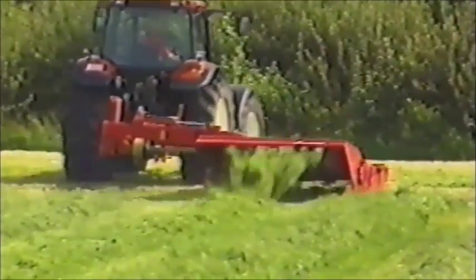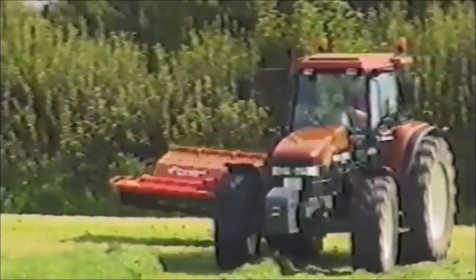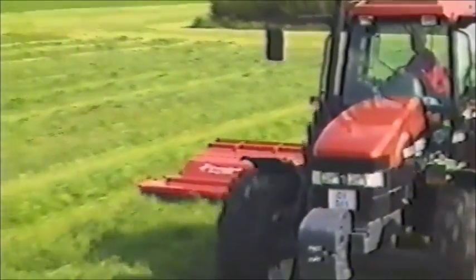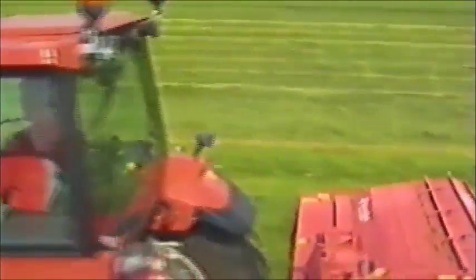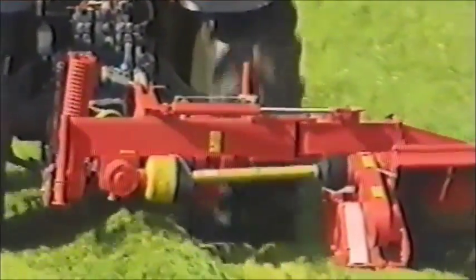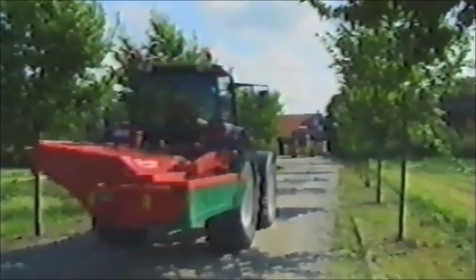Beim Wenden bewährt sich der große Aushub – die Schwade auf dem Vorgewende werden nicht berührt. Achten Sie auf die solide Konstruktion des Dreipunkt-Bocks und der Aufhängung. Die 3000-Serie wird zum Transport horizontal hinter den Schlepper geschwenkt, und dann geht's weiter zum nächsten Feld.